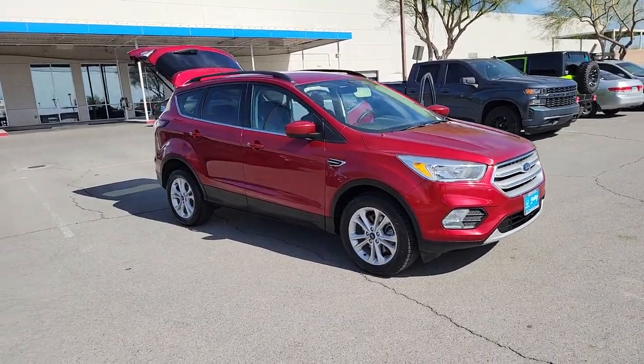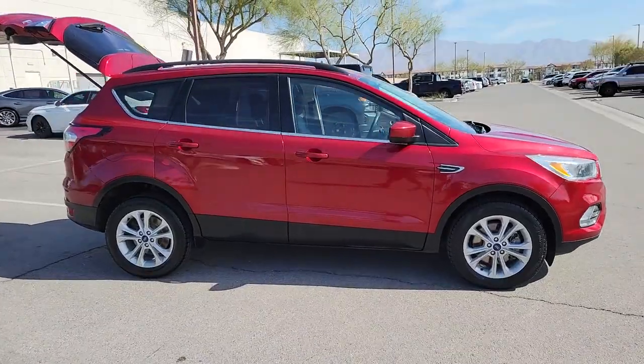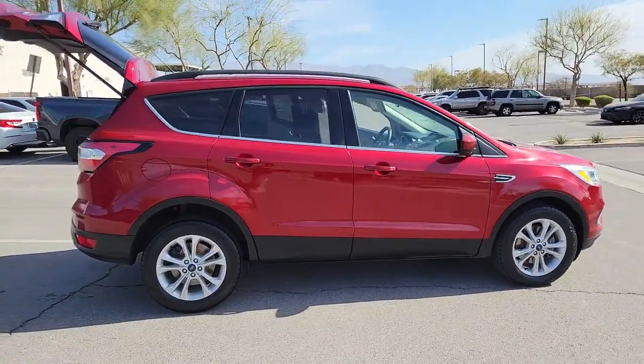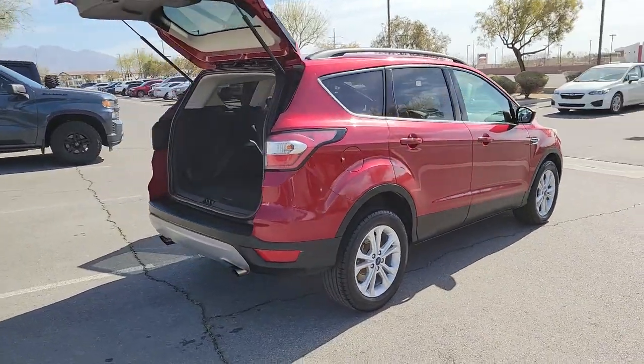Hop into the 2018 Ford Escape. This vehicle is an outstanding buy with fewer than 90,000 miles on the odometer. De-stress and decompress in this sleek and sporty Escape.